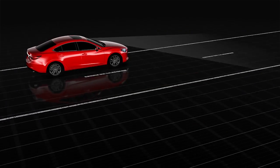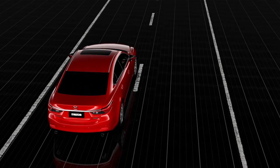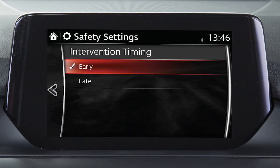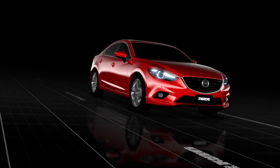If the late function is set and the Lane Keep Assist system determines the vehicle may go outside of its lane, the system assists the driver in steering the vehicle back to the centre of the lane. When the early function is set, the system constantly assists the driver so the car stays near the centre of the lane.